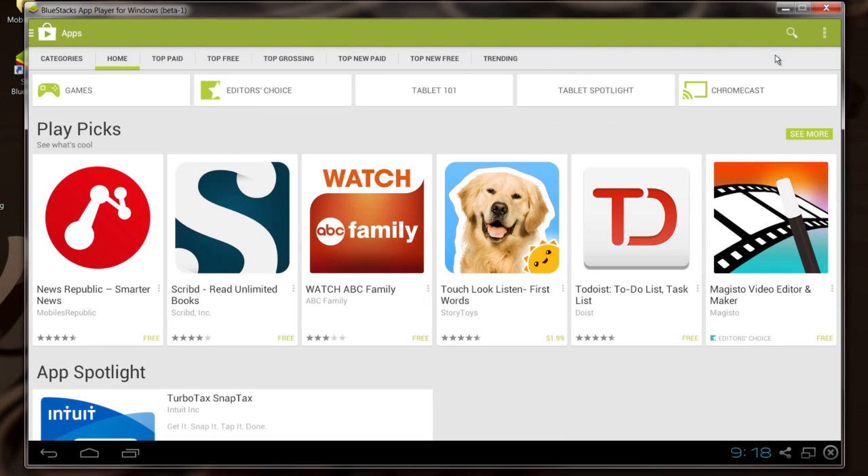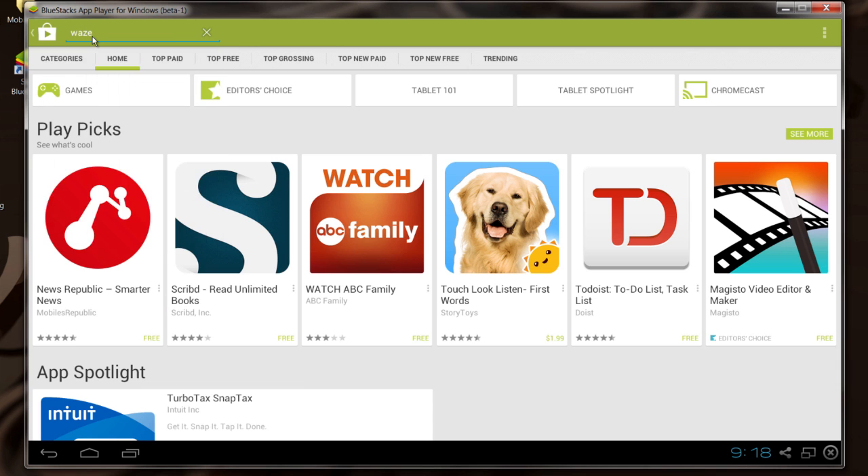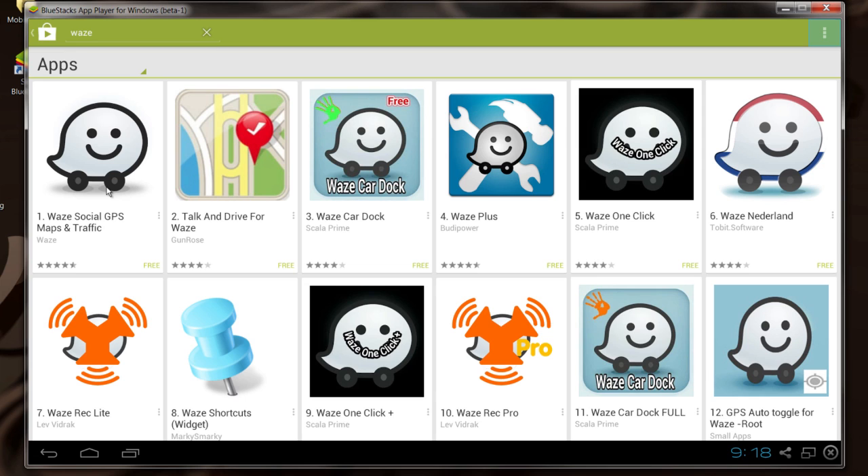There is another one called Waze — it's W-A-Z-E — and that is another one: Social GPS Maps and Traffic.